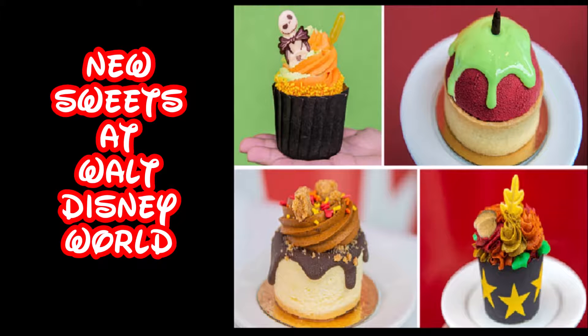Hey fellow mouseketeers, Anglanty the Homegrown Tourist here. This is another part of a live stream we did, and I think you're going to enjoy this because we're talking about all the sweet treats they have out at Walt Disney World in the autumn. We also stopped by Universal to check out all the things they have on secret menus for the annual pass holder. So without further ado, let's get this party started.